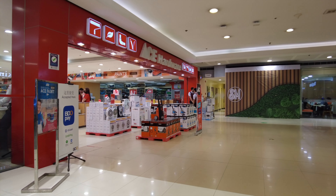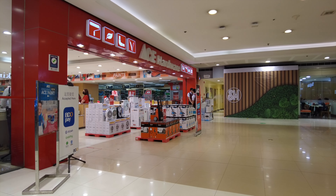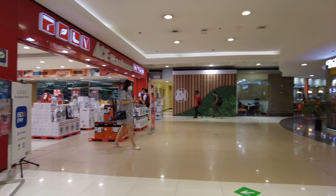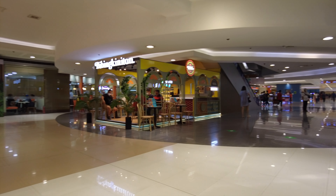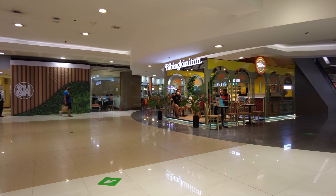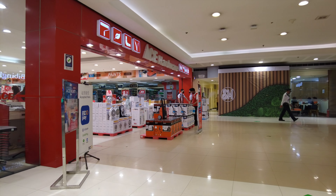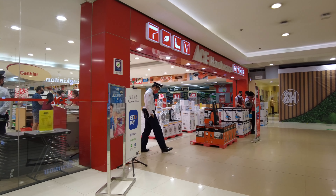Hi everyone! I'm here at the lower ground floor of SM Mega Mall in Mandaluyong City, Metro Manila. In this video, I'm going to show you around the lower ground floor. We will explore what new shops have been added as well as the old ones that are still around, such as the Ace Hardware right at the very end of this hall in Building B.